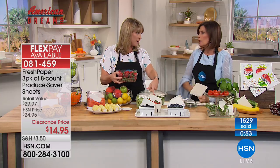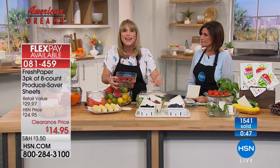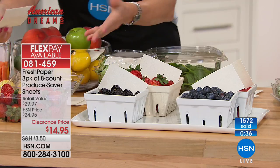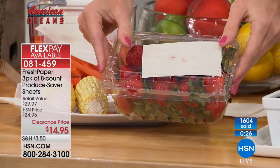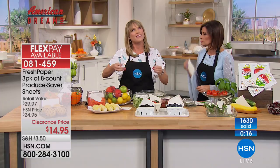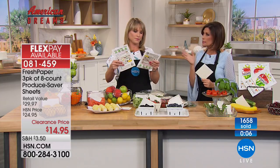Especially in Florida, organic berries are expensive and go bad fast. Fresh Paper lets you add berries, butter lettuce, and fresh spinach back to your shopping list because they won't go bad so quickly. For a pint of strawberries, a third of a sheet placed inside the pint is all you need — just keep it dry and wash the berry when you take it out.